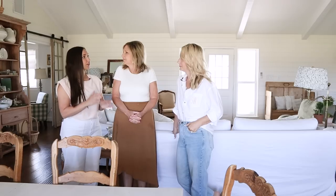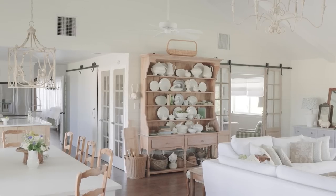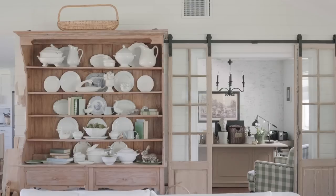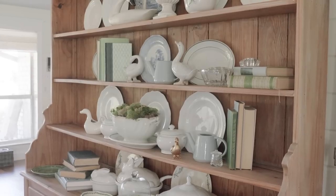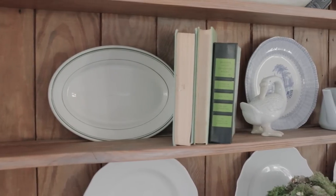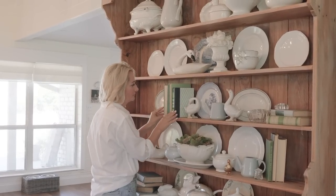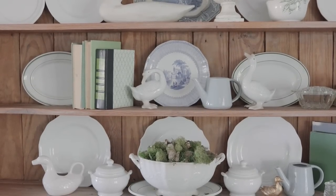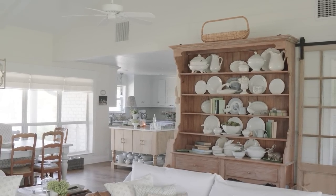One of the most popular talked-about things from the last tour was this hutch right here. It's the hutch plus the doors — it's just a moment you want to take it all in, lots of character. This hutch is completely different from last time. How often do you change that up? I change it up seasonally, but sometimes when I get bored or I'm shopping and see something, I'll change it up every other month. And you're known as the bunny lady — there's a bunny in every room.